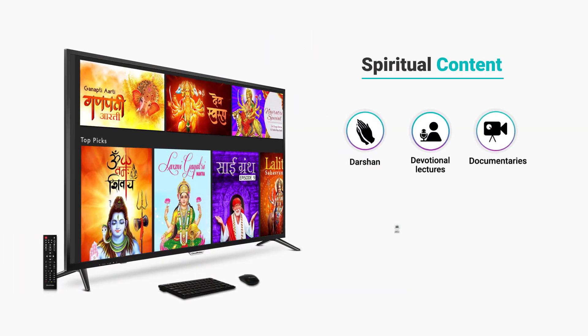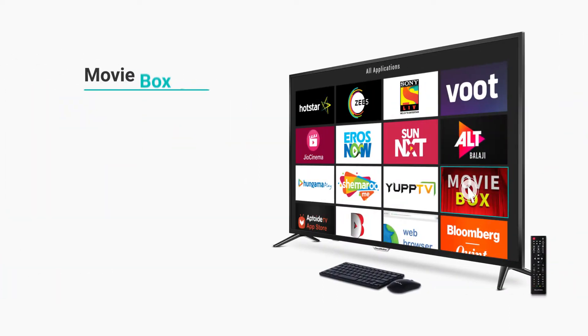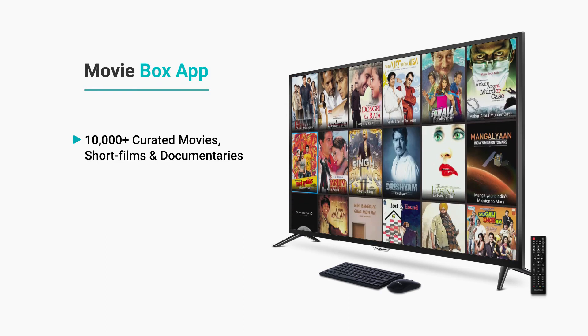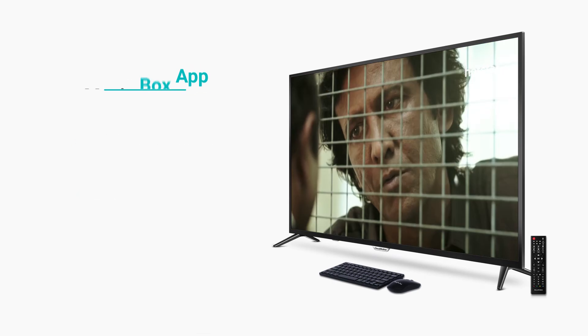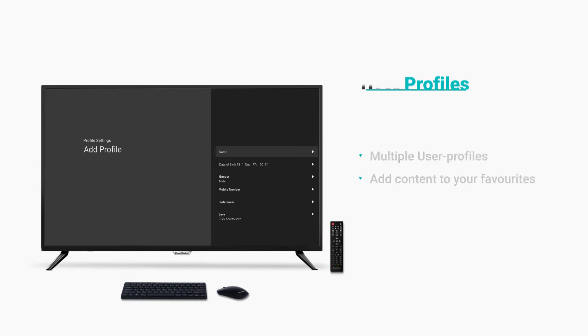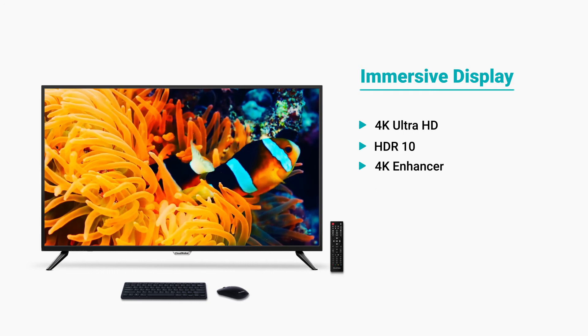Discover specially curated devotional content across platforms. Watch unlimited movies with the widest collection of world cinema across languages and genres with a lifetime free subscription to the MovieBox app. Create multiple user profiles for a personalized viewing experience.